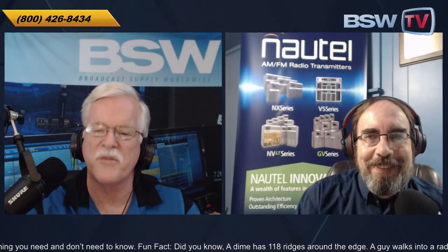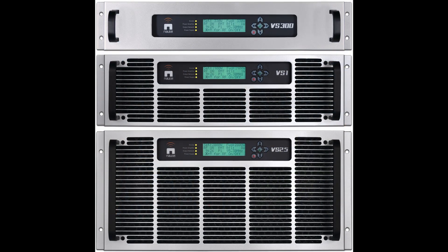They came up with a series that is just perfect in this area. It covers three different power ranges. All you have to remember is the VS series. We go from there: about a 300, a 1-kilowatt, and a 2.5-kilowatt in the LP series from Nautel. And very often, very quickly available.